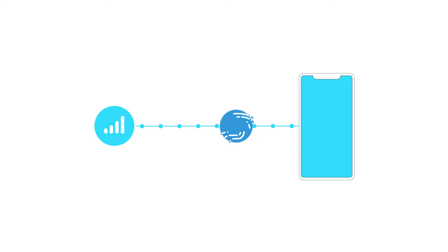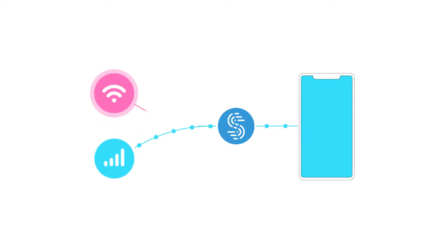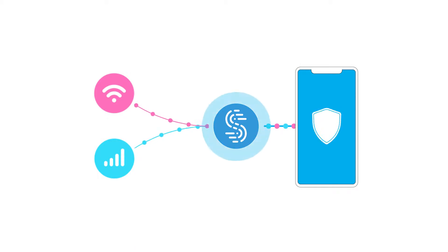Speedify is a fast-bonding VPN that can combine multiple connections on your laptop or smartphone. More importantly, Speedify detects when one of those connections is weak, and then it seamlessly transfers your traffic to the other, stronger connection so you never have to deal with dropped calls and interrupted video again. This technology is called channel bonding.